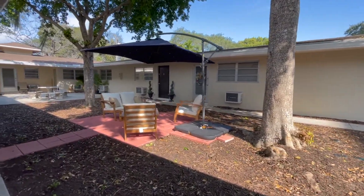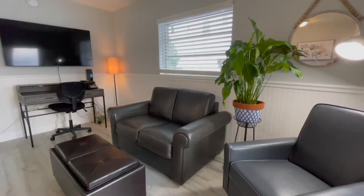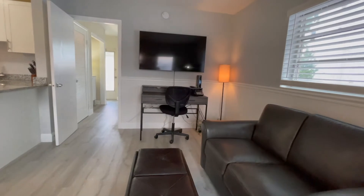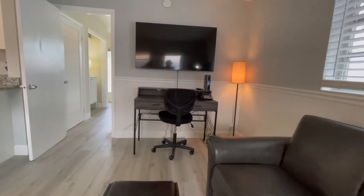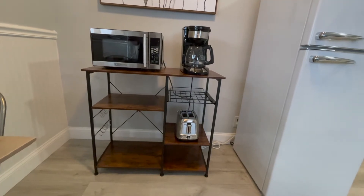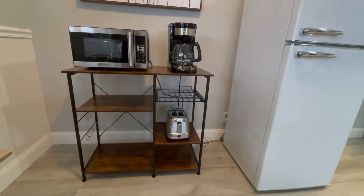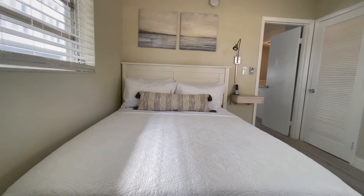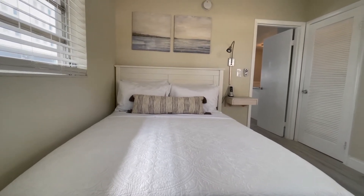Welcome to Emerson Court, a cozy 11-unit apartment complex. I'm Jeanette, your host. I'm here in Fort Lauderdale, the infamous Venice of America. Emerson Court is centrally located five minutes north of the airport, five minutes south of Las Olas, and ten minutes west of the beach. Get ready for a quick tour of your vacation rental.